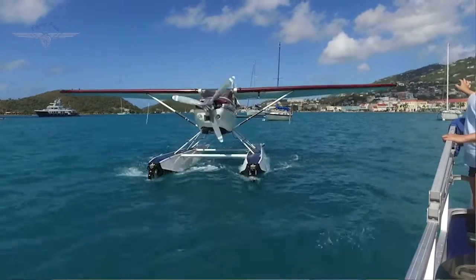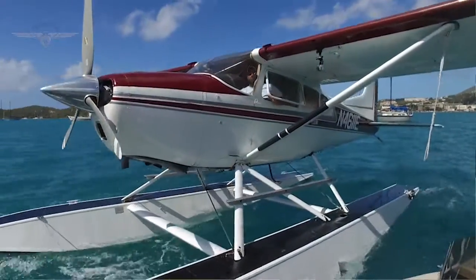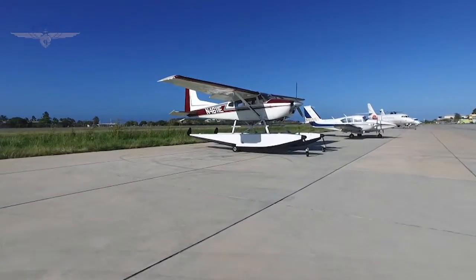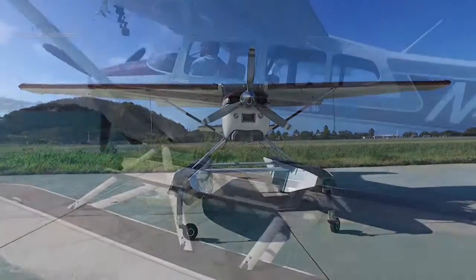These are very rugged airframes, they're used all over the world, and Eleanor is actually an amphibious airplane. She's on Whipline 4000 floats, so she has retractable wheels that allow us to land at the airport. All of our fueling is done there in a controlled, safe manner, so we don't have any spills and ruin what we have here.